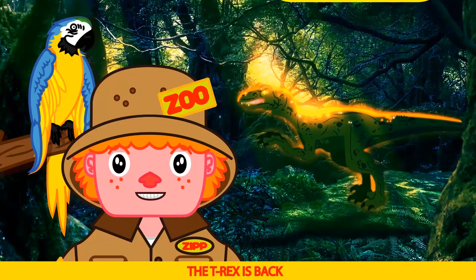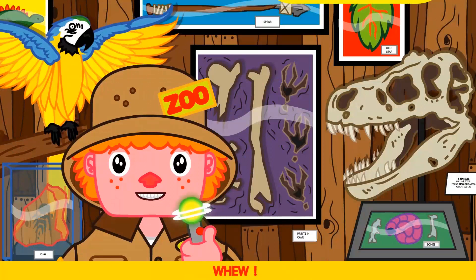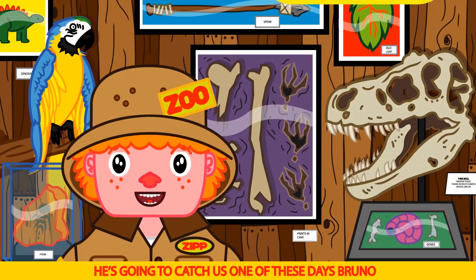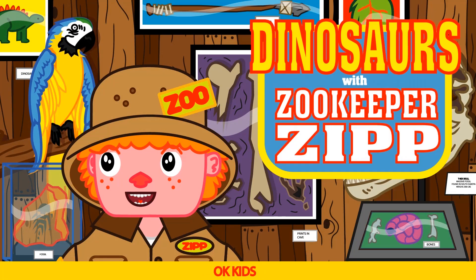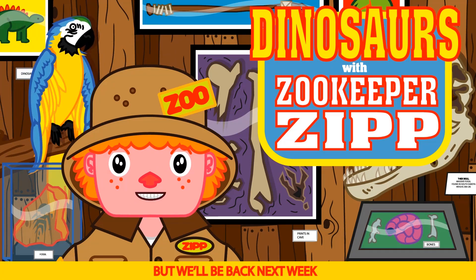The T-Rex is back — let's get out of here Bruno! He's gonna catch us one of these days Bruno. Hope not. Okay kids, that ends today's show. But we'll be back next week with more dinosaurs and more learning fun. Say bye Bruno. Bye Bruno.